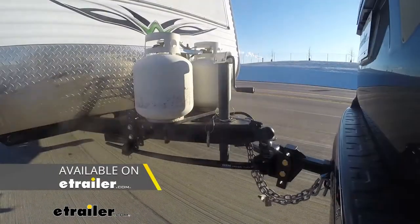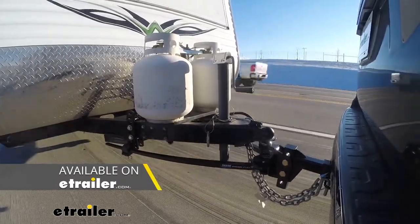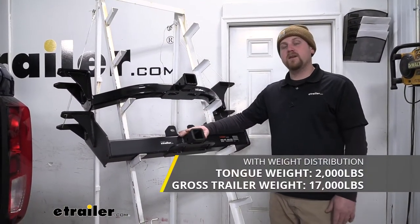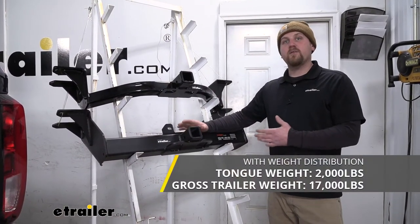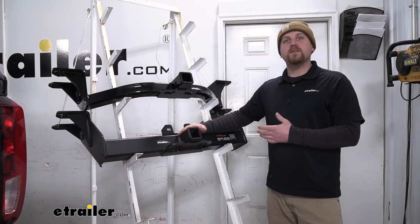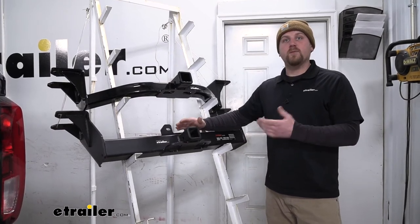This can be used with a weight distribution system, which is a separate component. If you're using that, the maximum gross tongue weight rating remains the same at 2,000 pounds, but the maximum gross trailer weight rating does increase to 17,000 pounds. I do always like to recommend checking with your truck's owner's manual to see if it can pull that much weight.